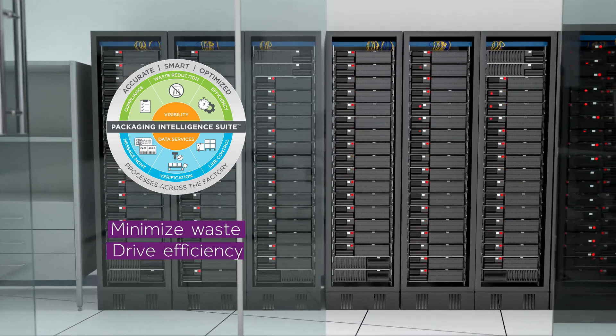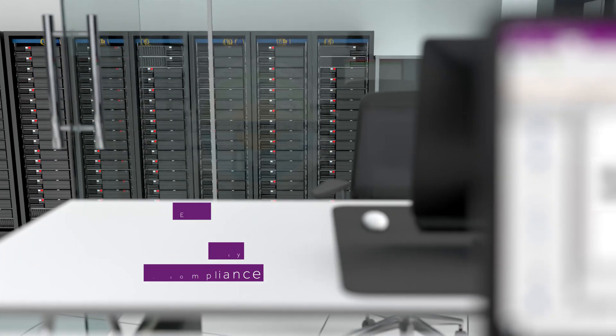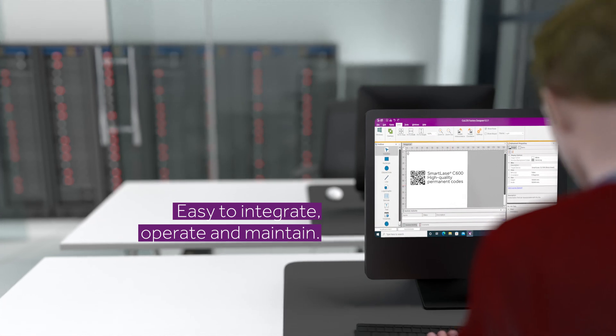Minimize waste, drive efficiency, and achieve compliance. Message coding, database management, and job creation has never been easier.